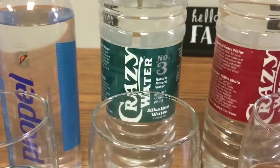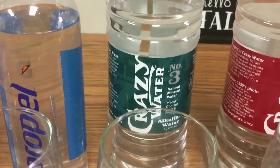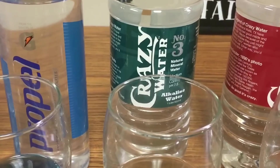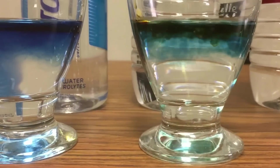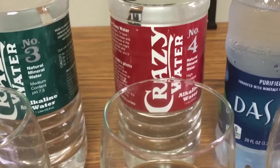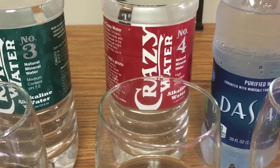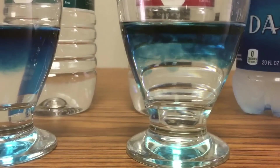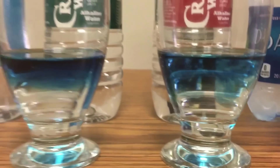This is called Crazy Water — it says it has a pH level of 7.5. It's alkaline water, already alkalinized — not bad. And this one says it has an alkaline level of 8.2, so this is a higher alkalinity. It should be darker, more purple than the Crazy Water.